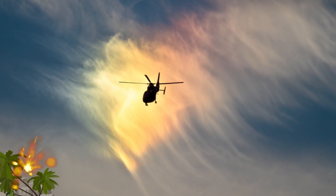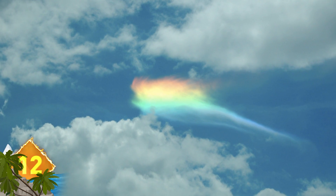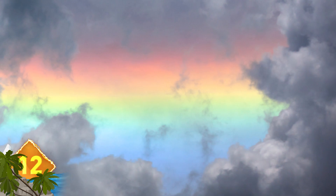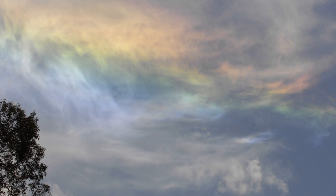Fire Rainbows. Contrary to its nickname, this sight has nothing to do with fire or with rainbows. The multi-colored offshoots are actually an enormous halo of refracted light. Sunlight interacts with ice crystals suspended in cirrus clouds, and the result is a large, bright, spectrum-colored band that appears to run parallel to the horizon. This optical phenomenon is officially called a circumhorizontal arc, but fire rainbow seems to be a more colorful term and easier to pronounce.